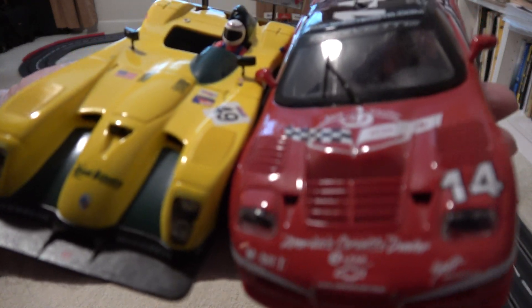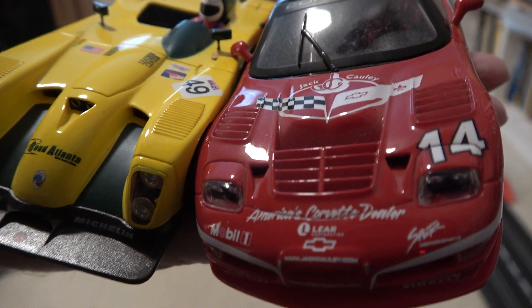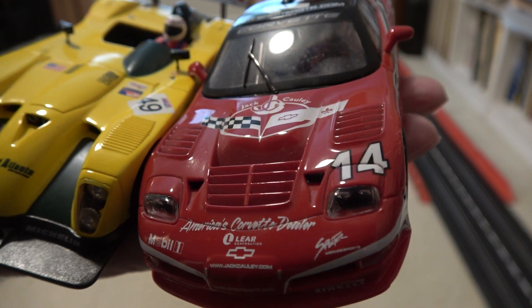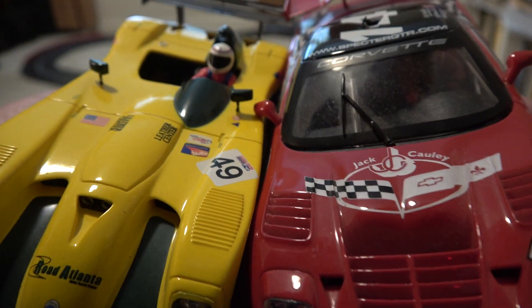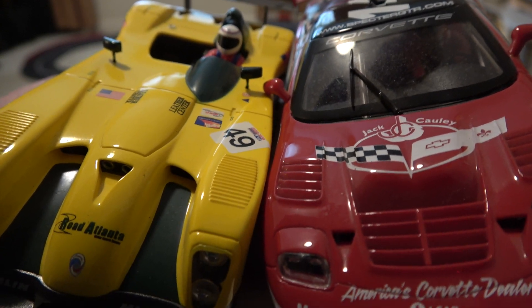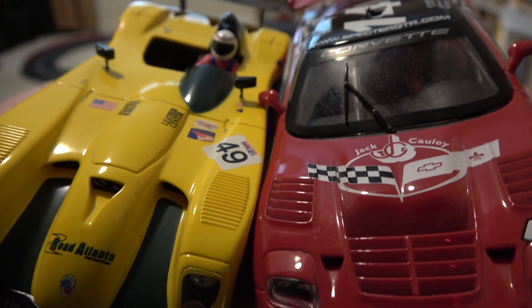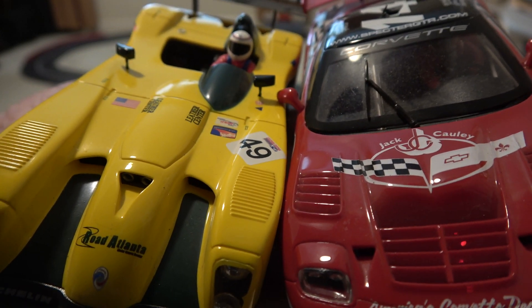Hey! We're racing Corolla today. Corvette C5, red and black on the right. Panos, call racing the 70s, 80s, and 90s on the left. GT Racing.